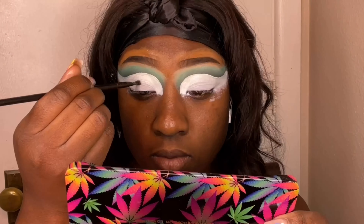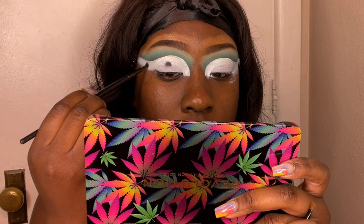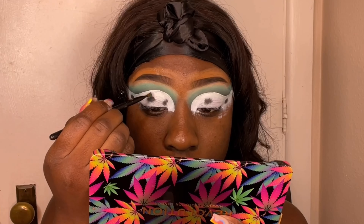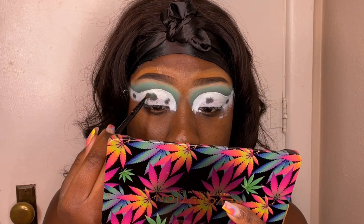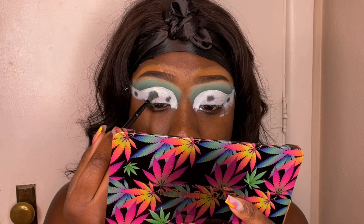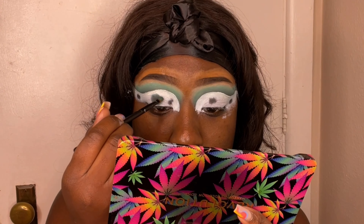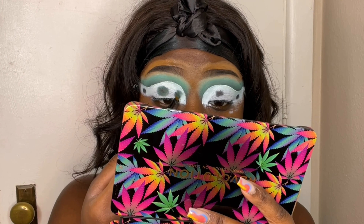Now I'm going into the black again and just doing little circles — this was random, I was looking for a way to spice up the look. Do two, three, four — however many circles you want on your eyelids — and pat them on so they're nice and pigmented. Then I'm going in with a dark green shade from the Makeup Revolution palette and applying it around the black circles. It's okay if you get it on top of the black.